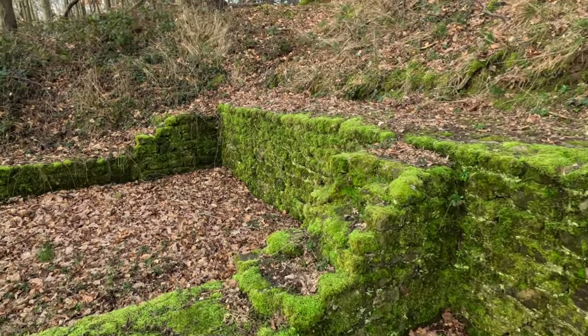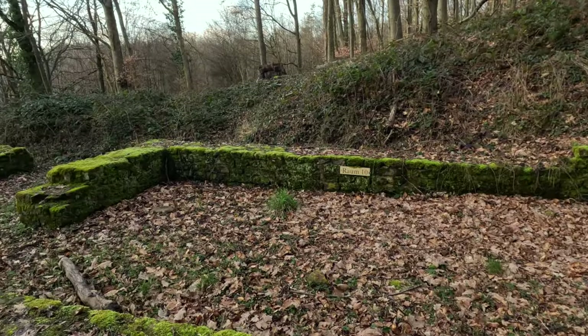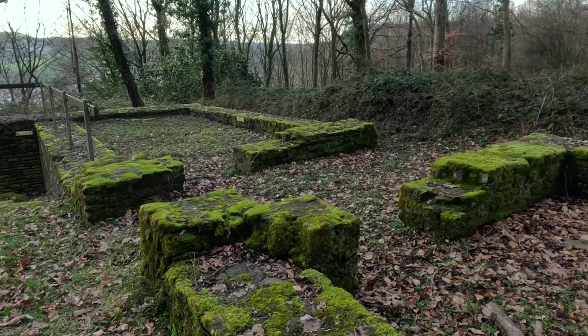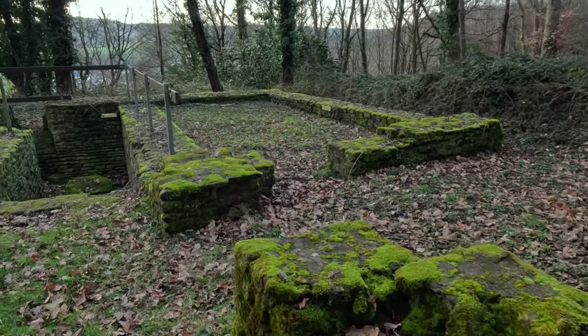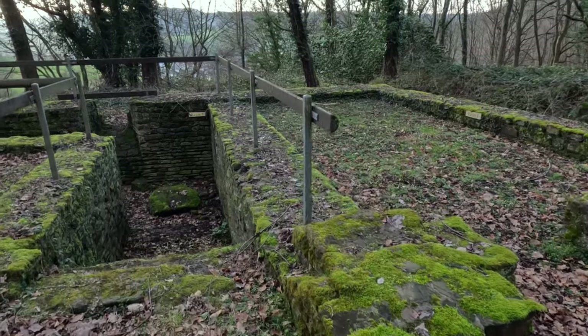I never get tired of this kind of stuff. And I'm sure my family gets really bored with it sometimes — I guess I can understand that. But to me, it's just so cool.